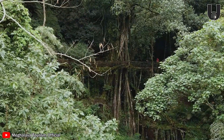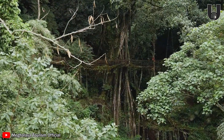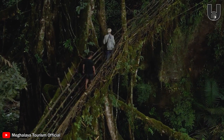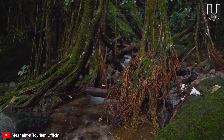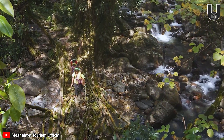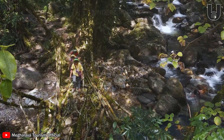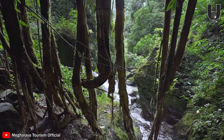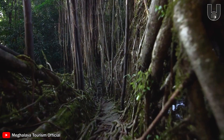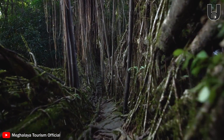Since Meghalaya is one of the wettest places on Earth, with heavy rainfall lasting almost year-round, wooden bridges used in this environment would quickly rot and deteriorate. Over the centuries, the indigenous Khasi and Jaintia tribes have skillfully guided these roots across rivers and streams, creating living root bridges that grow stronger and more resilient with time.